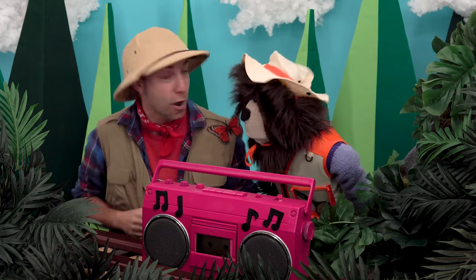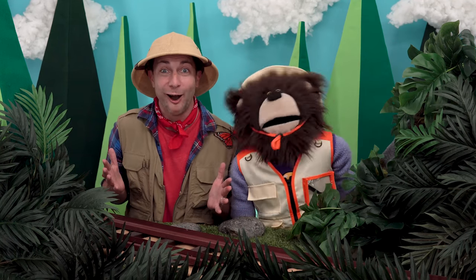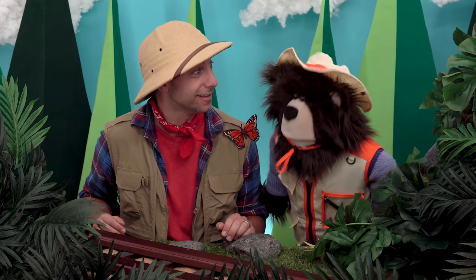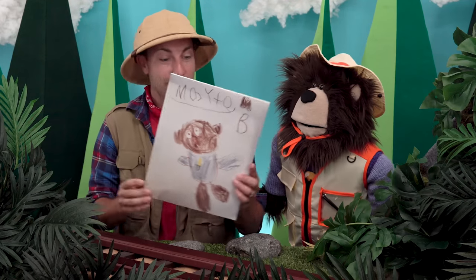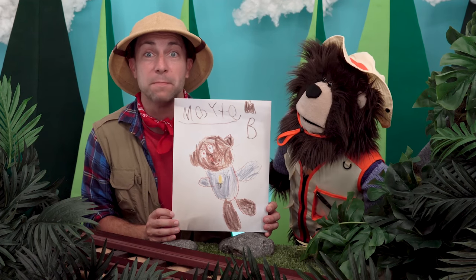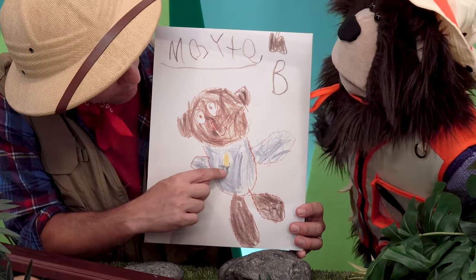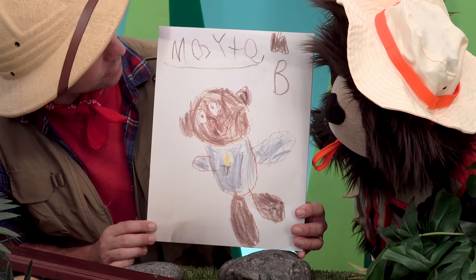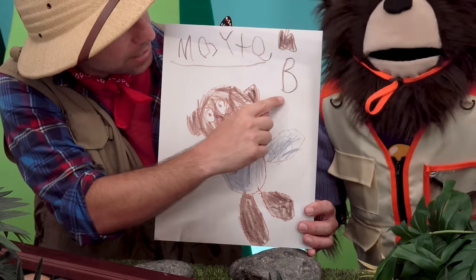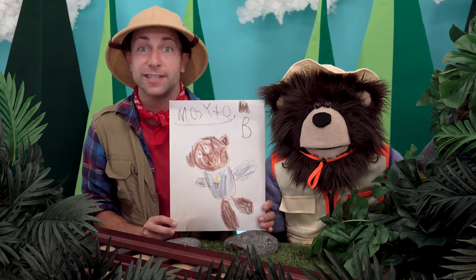That was a lot of fun! Okay, let's get back to what we were doing. Now it's time to share some Mayta art. Are you ready to see the first piece of art? Whoa, look at this drawing, Mayta — this was drawn by an awesome kid named Ben! Look at you right in the center, and the Idea lightbulb in the middle of your sweater. And look at these wonderful letters on the top of the drawing: M-A-Y-T-A and the letter B. And look, it's Mr. Butterfly way over there! Ben, thank you for sending us your fantastic artwork.